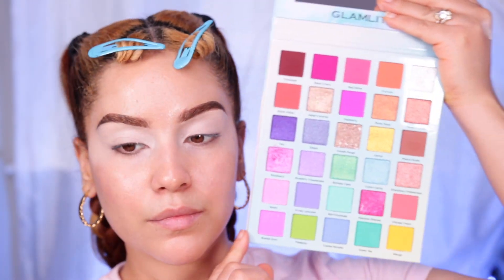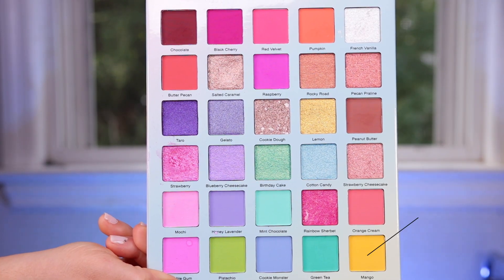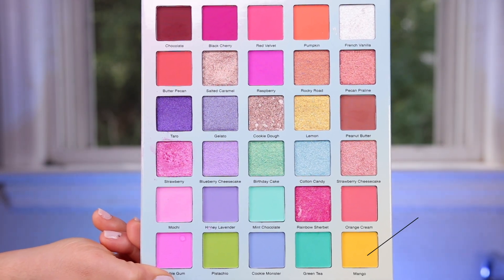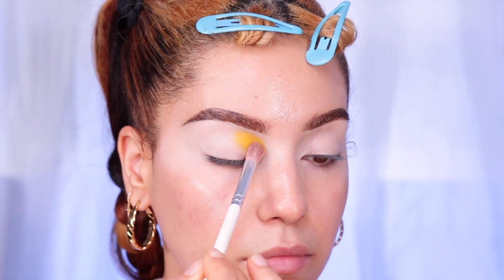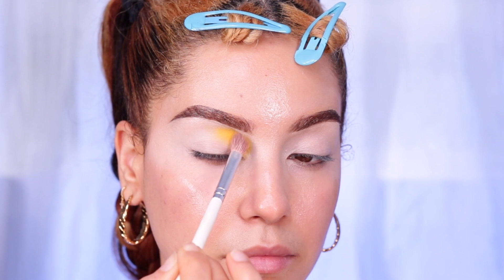I'm going to start with the shade Mango — it's a beautiful yellow. I absolutely love how bright and beautiful this yellow is. It applies just as well on the eyes, absolutely stunning.